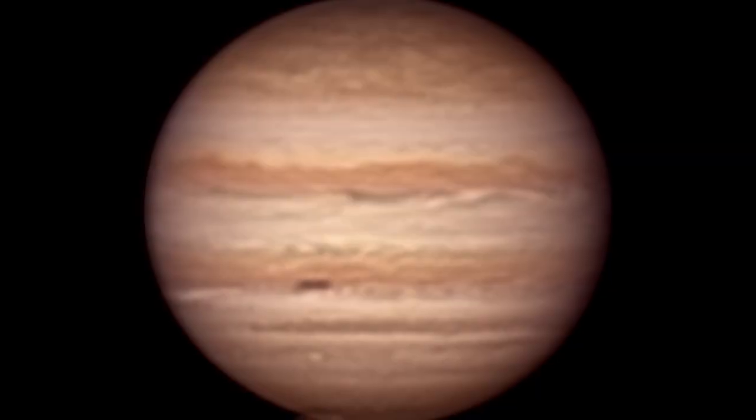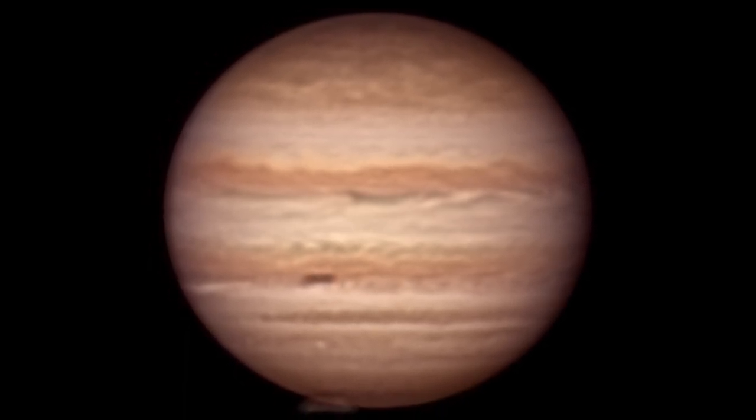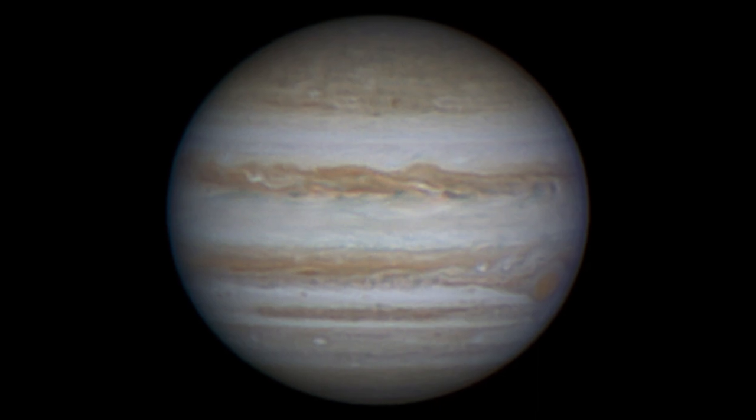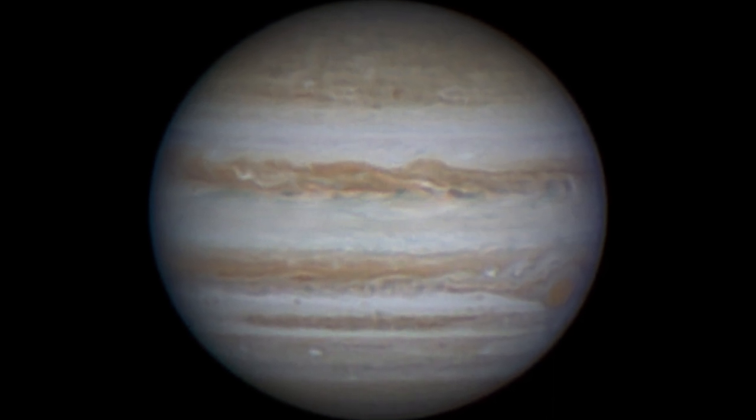Here's a good example. This is kind of bad seeing with Jupiter. This is average-ish seeing — not very good. This was with great seeing, I think — a pretty good seeing image of Jupiter. I haven't gotten much better seeing than this recently because I live in Ohio and seeing kind of sucks here.